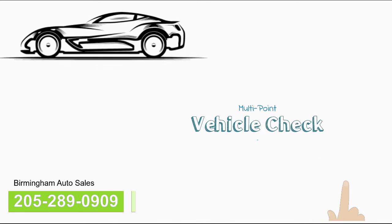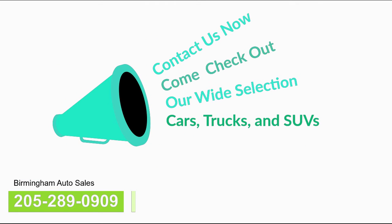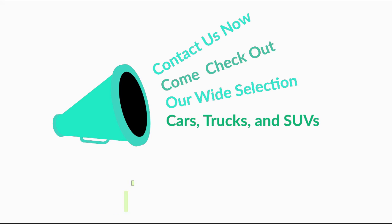All of our vehicles have gone through a multi-point vehicle check and we do everything possible to make sure you're getting the most bang for your buck. So contact us now and come check out our wide selection of cars, trucks and SUVs. Find out why so many local customers come to us for all of their car buying needs.